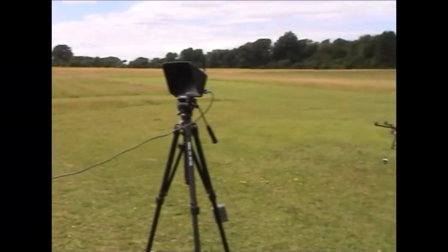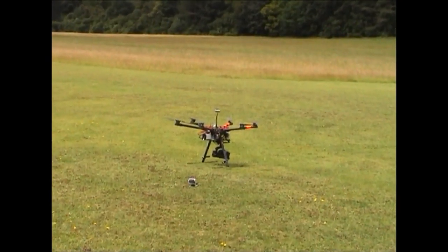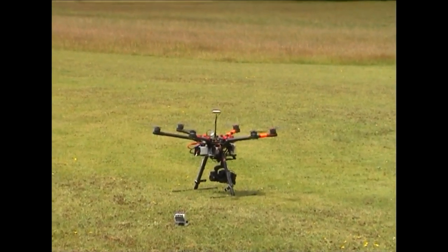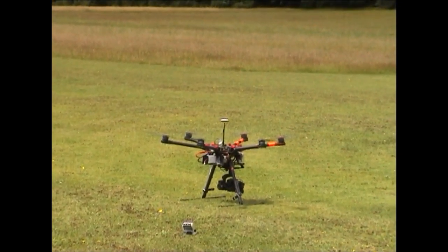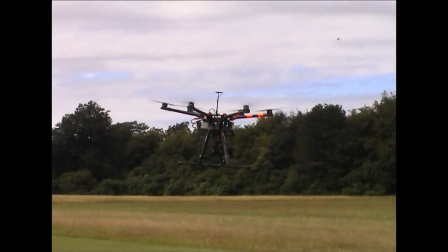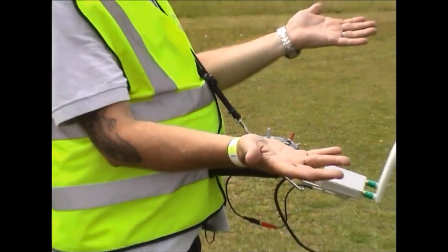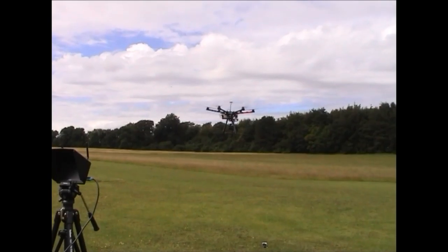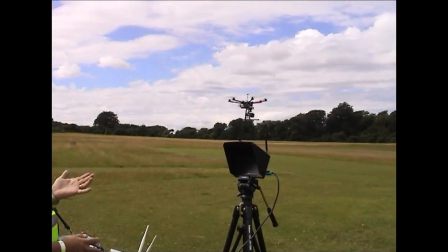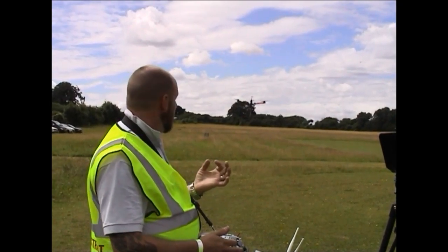I'm going to take off in stabilised mode and put it straight into a GPS lock so you can see what it's like. To arm, it's both sticks down. Just a quick punch up — and that's now basically a hands-free GPS hold. If the aircraft can do that, you know you're in GPS. If I now switch it into ATTI mode, it's just going to drift off with the wind — all it's trying to do is stay horizontal, so the wind is carrying it away. If I flick back into GPS, it will just take over and stop. I've not had to put any stick input yet.